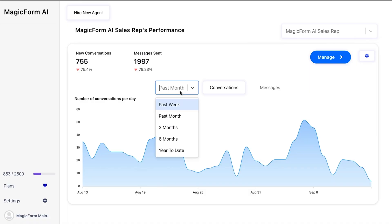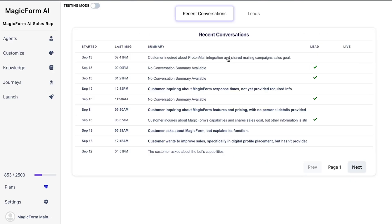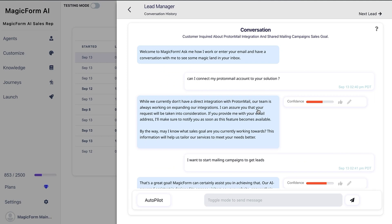MagicForm is so much more than just a chatbot. It's a self-driving CRM that uses the power of AI to help you drive conversions. When you log into MagicForm, you'll see high-level analytics and be able to manage all your AI sales reps from the dashboard. Check out all the ongoing conversations with your customer service bots and manage leads and lead details.